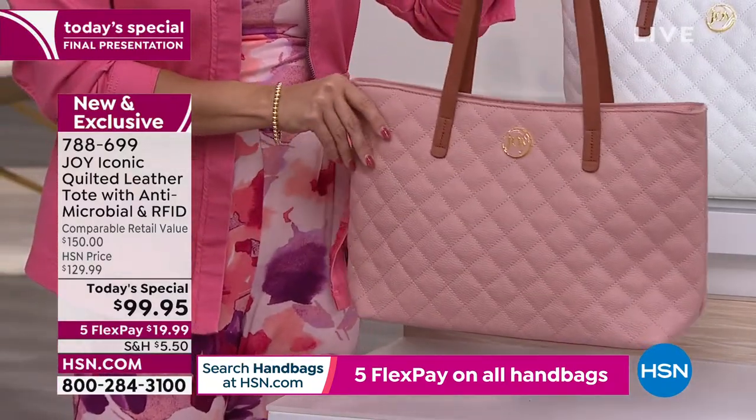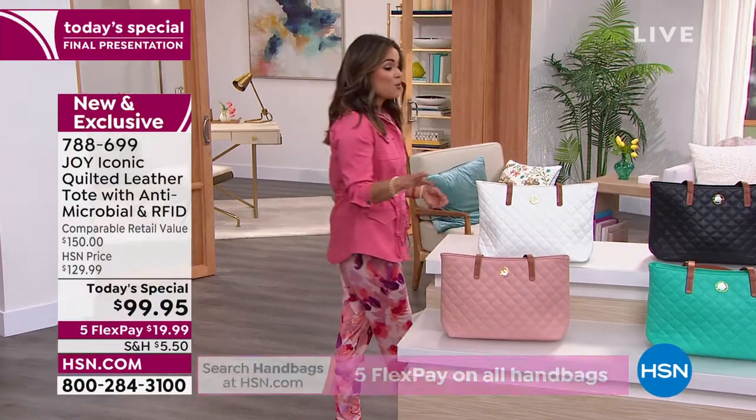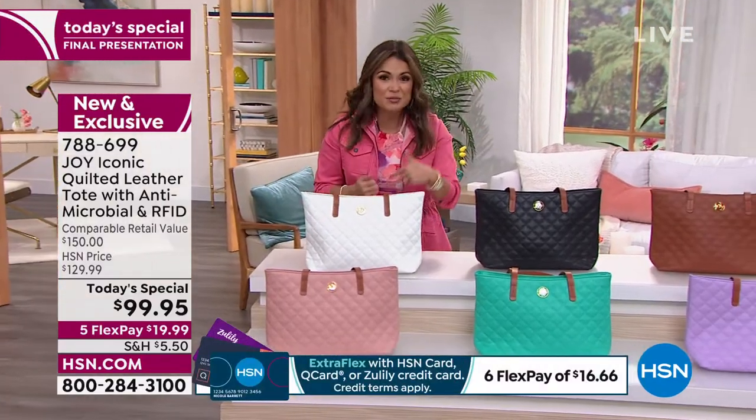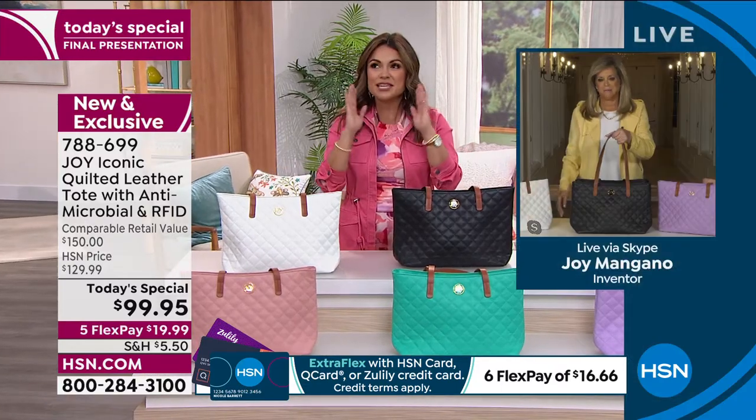If you want to scoop this up, this is it. Last presentation. The price goes away at midnight. We have waited years, Joy, for you to bring back your beautiful handbags. And not only did you bring them back, you did a totally brand new design and technology we have never seen before. Congratulations on such a successful Today's Special.